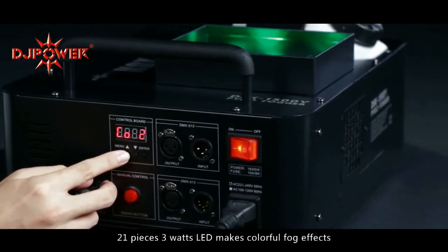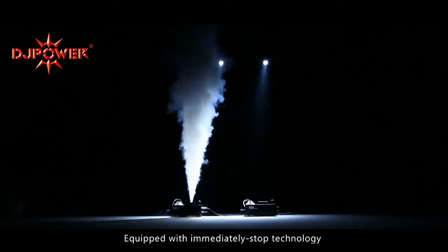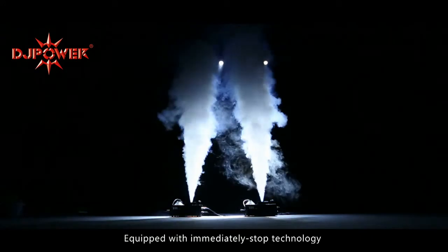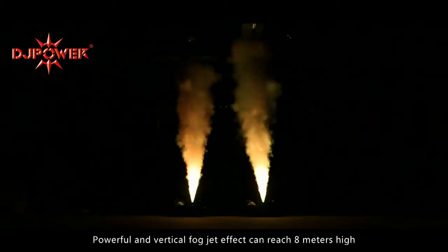21-piece 3-watt LED makes colorful fog effects. Equipped with immediately-stopped technology, powerful, and a vertical fog jet effect can reach 8 meters high.